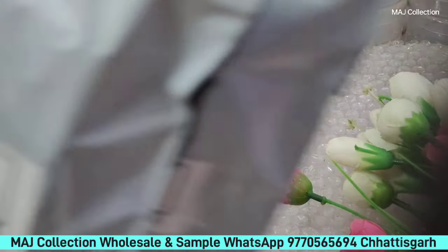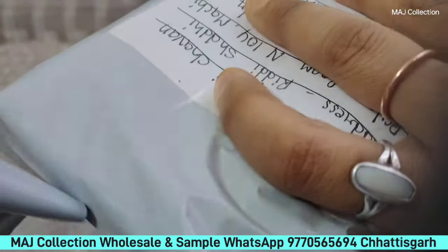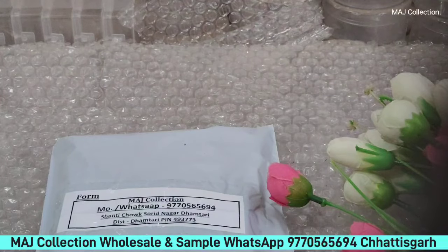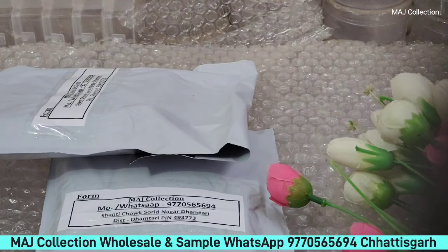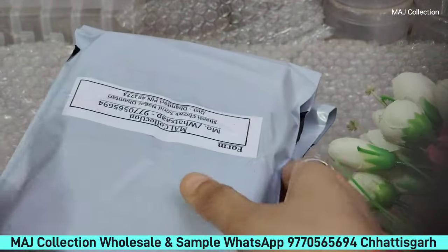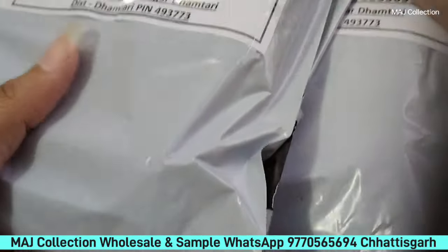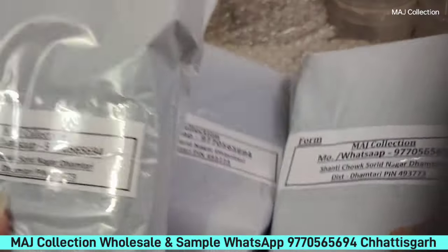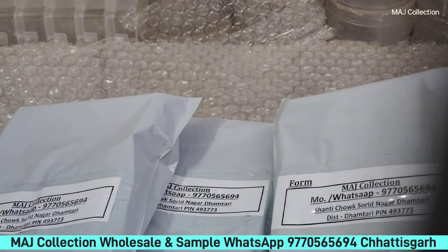I will show you the parcel — you will not believe it. These are the 3 parcels that will go out tomorrow. If you also share this video with 25 friends, then share the screenshots and your address, pay 85 for shipping, and your order is booked. If you share this video, I will give you a gift for it.